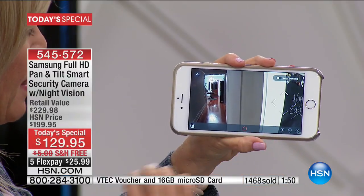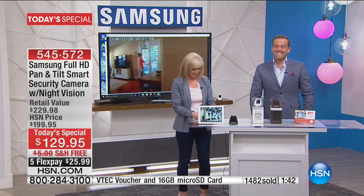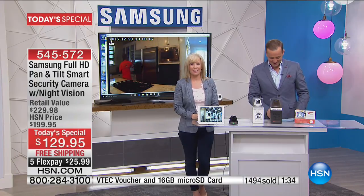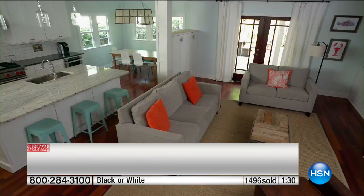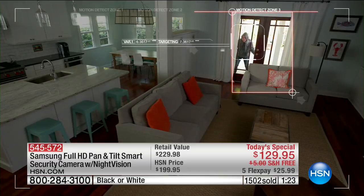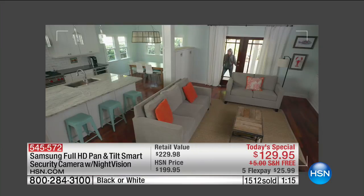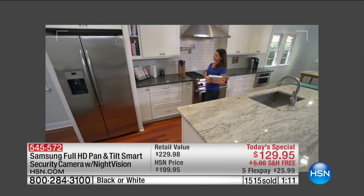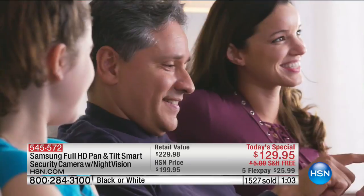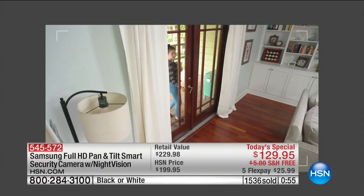Gloria in Arizona, welcome to the show — you're live on our HSN Innovation event. Gloria, have you ever seen a smart camera do what this does? No, and for a month I've been wanting some type of security camera. My mother is 96, and when I go out sometimes I just want to know what she's doing and that she's okay, if I run to the store for an hour. Well, this is certainly going to give you that peace of mind, Gloria. This is the time to buy it right now. Thank you so much — it is our pleasure.